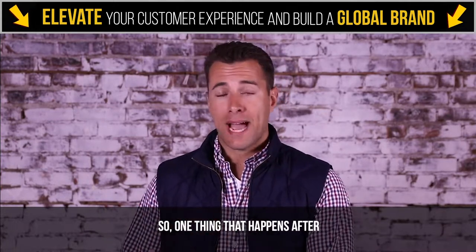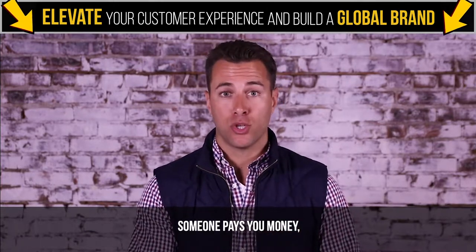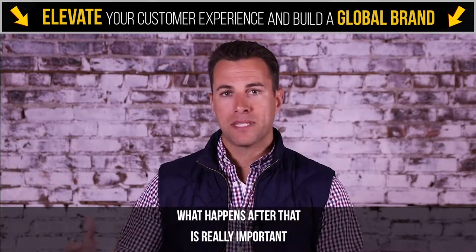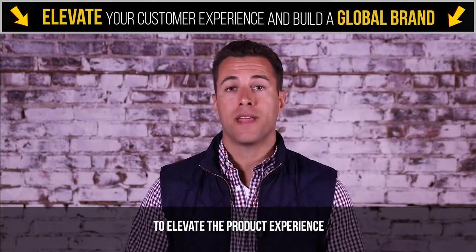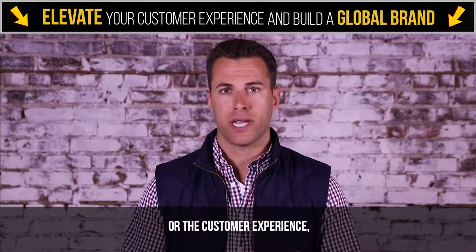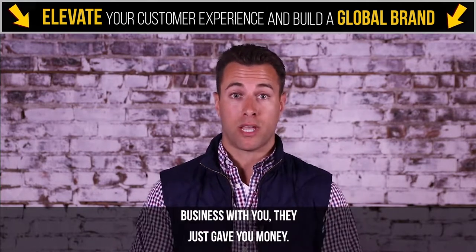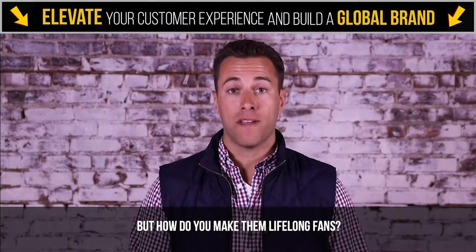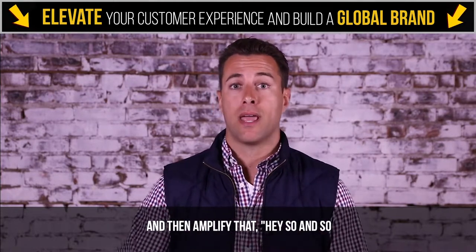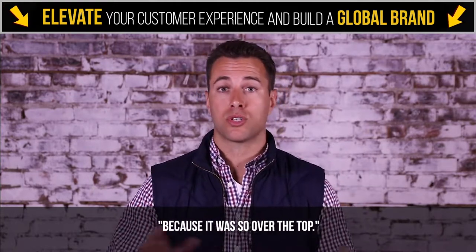One thing that happens after an exchange is made — someone pays you money and you provide a product — what happens after that is really important to elevate the product experience or the customer experience that really gets them bought in. They already know that they want to conduct business with you; they just gave you money. But how do you make them lifelong fans and raving fans that they'll go out and amplify that to friends and family members, saying you need to do business with this person because it was so over the top?